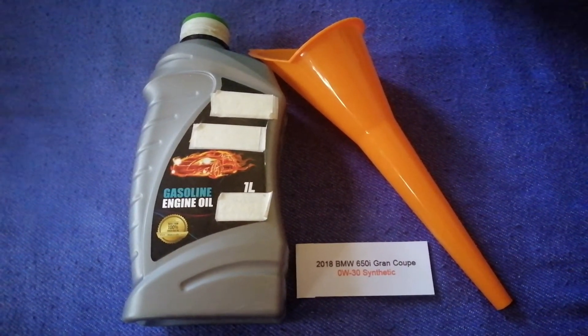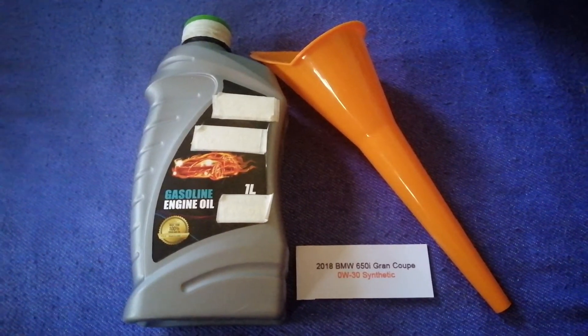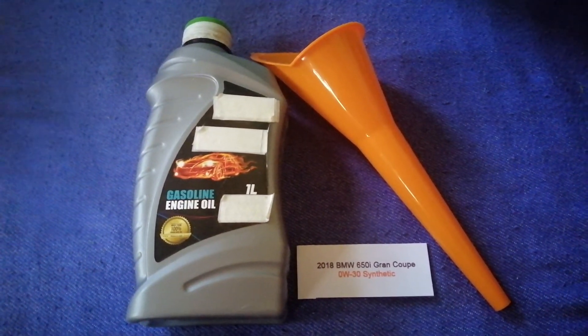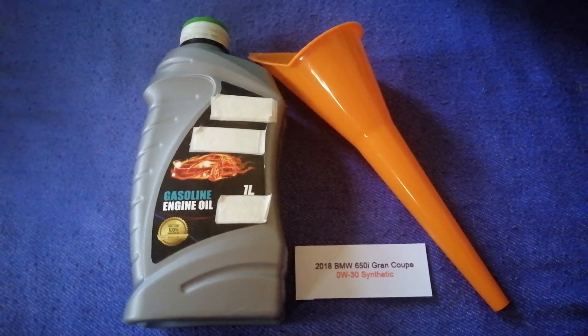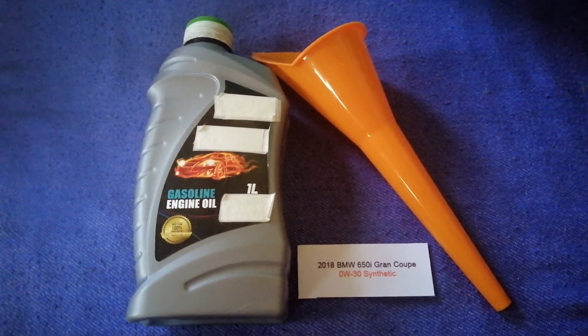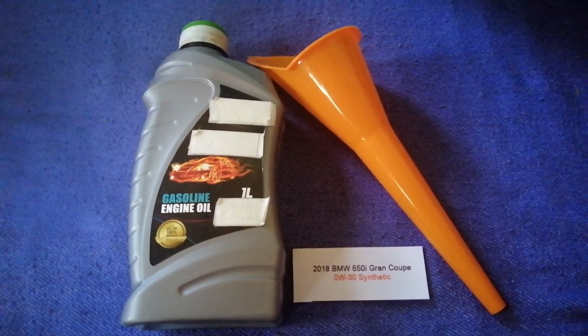The oil type for the 2018 BMW 650i Gran Coupe is OTA QI-30 Sinteric. This oil type is only the manufacturer's recommended oil type. Keep in mind that the type of oil could change depending on the age and mileage of your car.